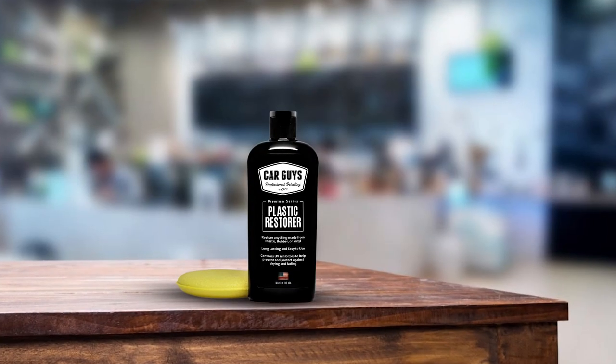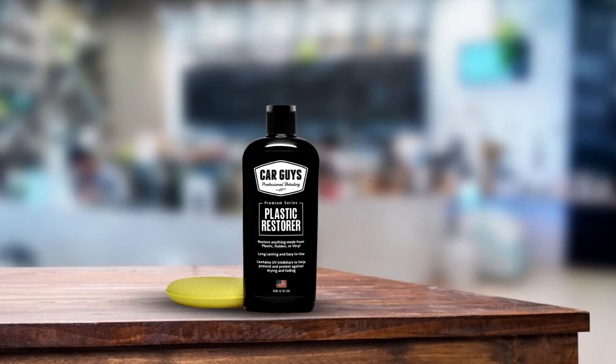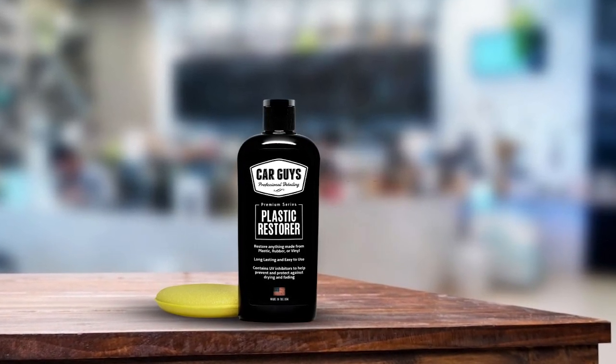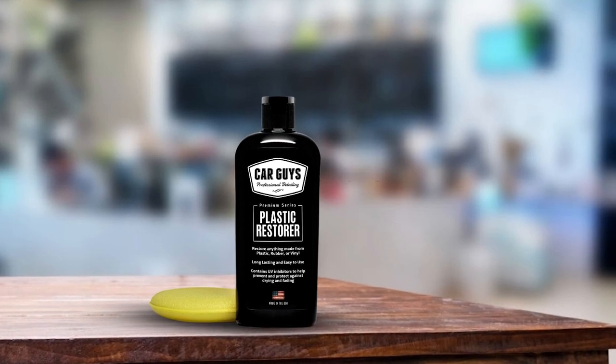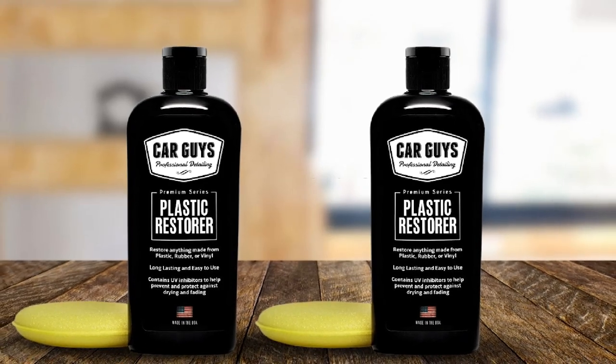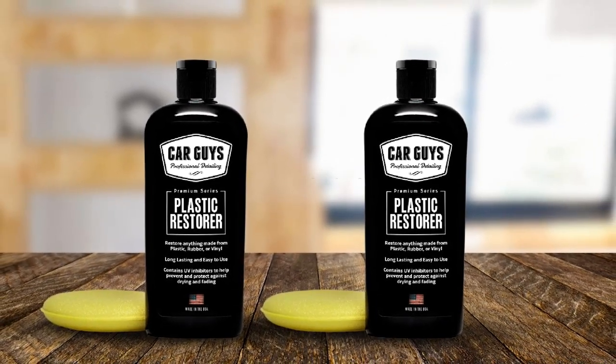The product does not come with harmful chemicals, making it safe to apply to your car parts. Additionally, it does not leave an oily mess — once applied, it dries leaving you with a clean surface.